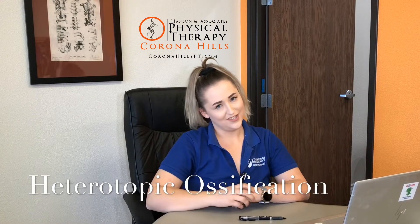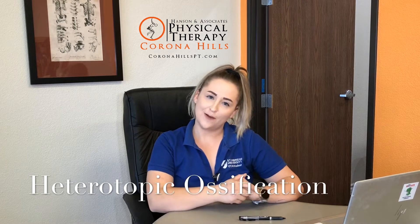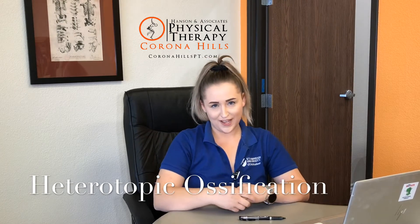Our topic today is going to be heterotopic ossification. The reason we're choosing this topic is because it's based on a patient experience I had today at Corona Hills Physical Therapy. So, five facts you need to know about HO.